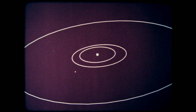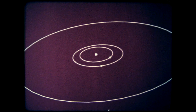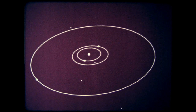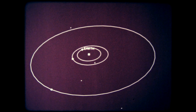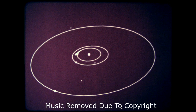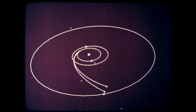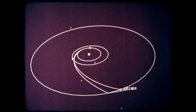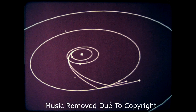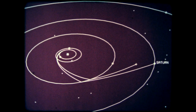A complex package of experiments called Voyager is designed to take the first thorough, close-up look at the giant outer planets. Two missions are launched in August and September 1977 aboard two Titan-Centaur rocket vehicles. Voyager 1 will reach Jupiter in March 1979, Voyager 2 four months later. Each is swung around Jupiter and accelerated onward by its gravity, arriving at Saturn in November 1980 and August 1981.